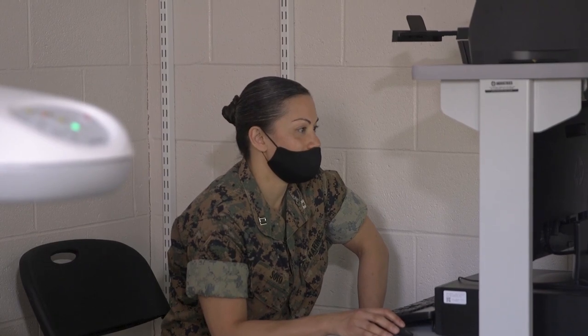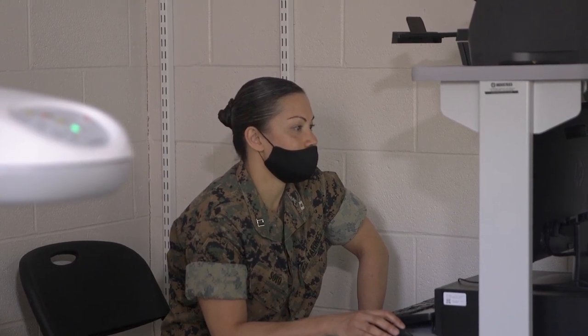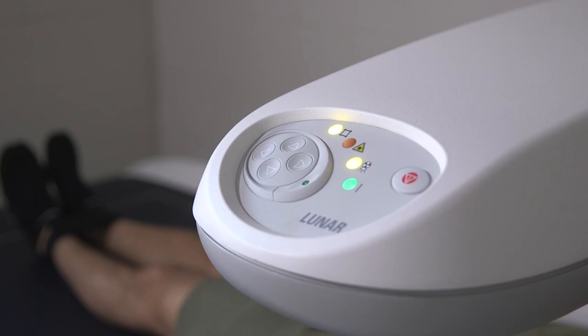DEXA is the industry gold standard that uses a three compartment model approach to quantify regional fat mass, lean mass, and bone mineral density. Scans take approximately four to seven minutes and the Marines will receive feedback from the scan.